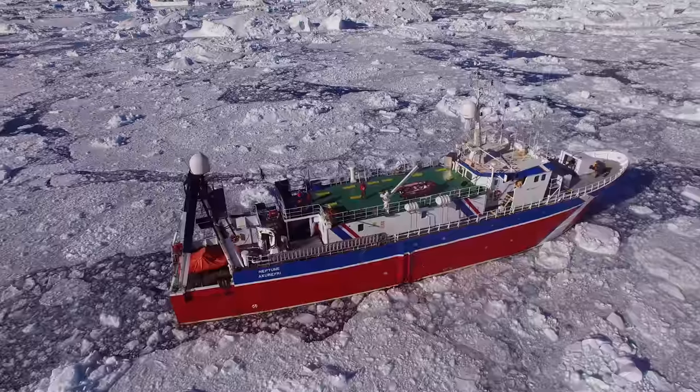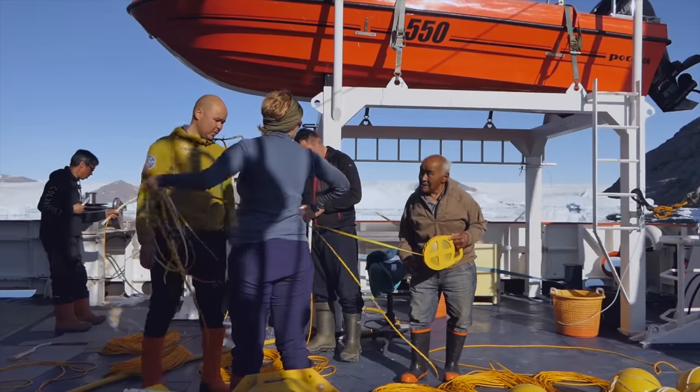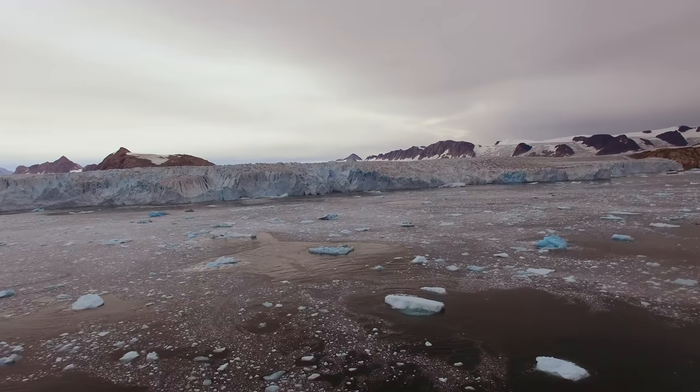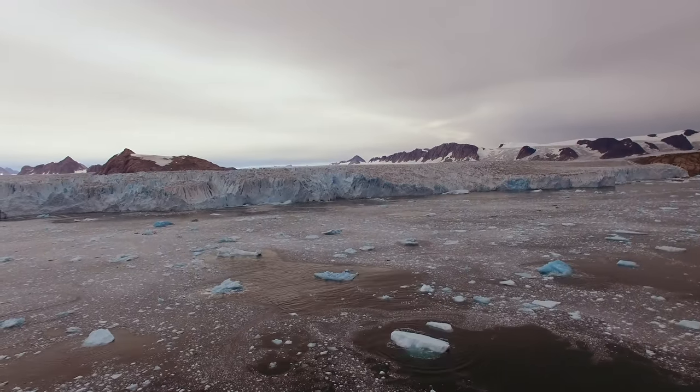Huge areas had just never been mapped and we had no idea how deep they were. So with the data collected by OMG, we now know not just which glaciers are reacting to the ocean, but why they're reacting. And it's almost always because they're sitting in deep water and there's a deep channel connecting them to the offshore.